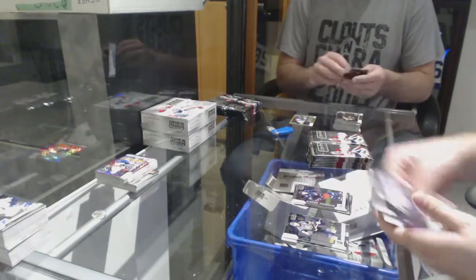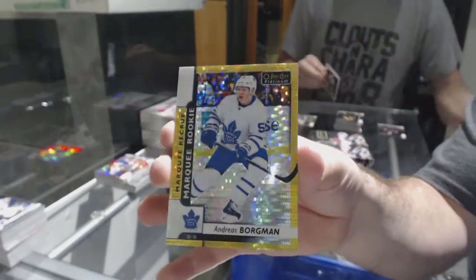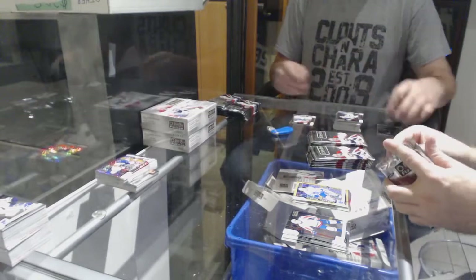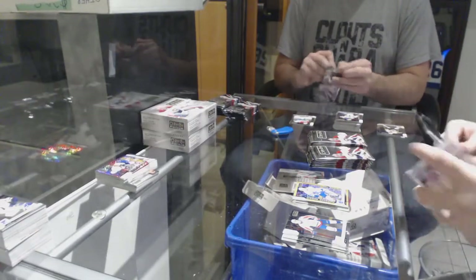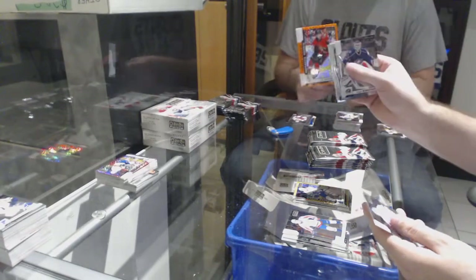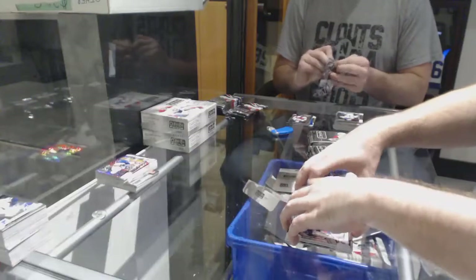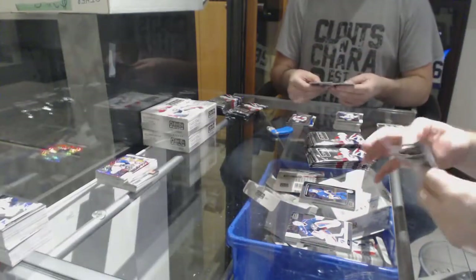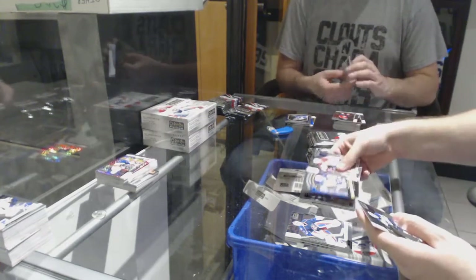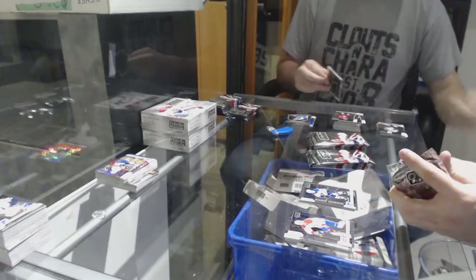Marquee rookie of Dubois for the Jackets, and a marquee rookie side mcgold of Borgman for the Maple Leafs. Marquee rookie orange number 25 of Colin White for the Sens, and a retro of Jordan Eberle for the Islanders. Platinum records for the Oilers of Gretzky, and a Vince Dunn marquee rookie for the Blues.